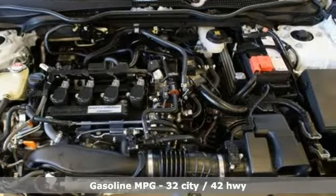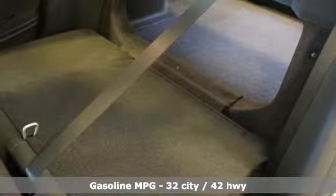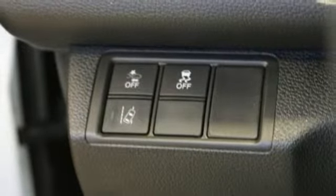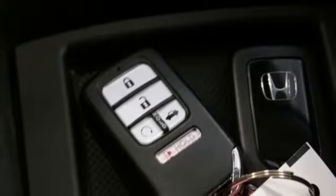Streaming audio, power heated mirrors, dual zone climate control, doors and push button start proximity key, front heated bucket seats, continuously variable automatic transmission, power sliding and tilting sunroof, gas pressurized shocks, and turbo inline four cylinder engine.